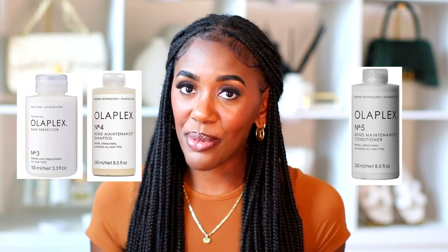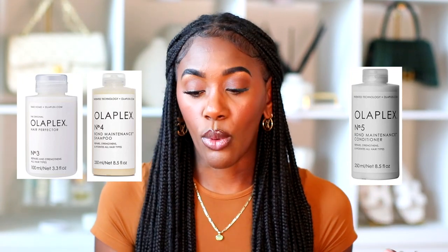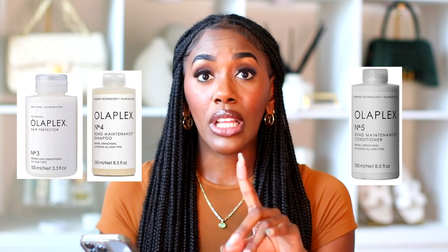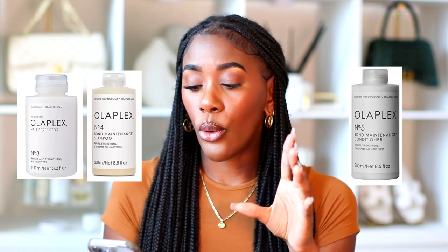The last hair items are Olaplex — numbers 3, 4, and 5 will all be on sale on July 12th only, for $22.40 each. You already know how expensive Olaplex is, so that is most definitely a sale.